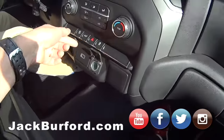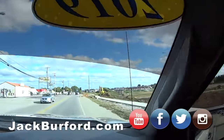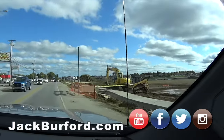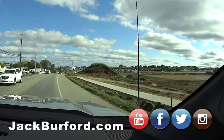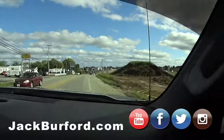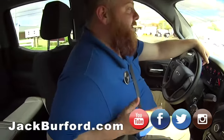Since we're in a Trail Boss and we're out here test driving, we're gonna go up the hill right here at Menards — that dirt mound. Let's do it! You think John will be mad? Not at me. People really need to come in and test drive this thing.